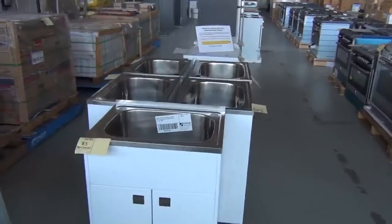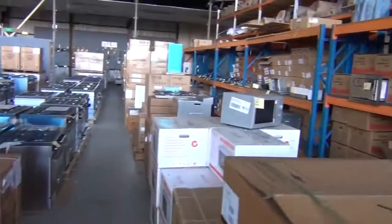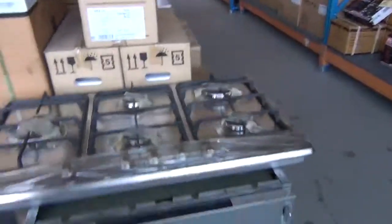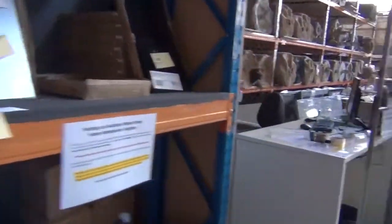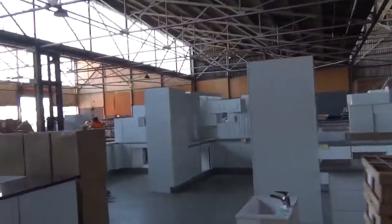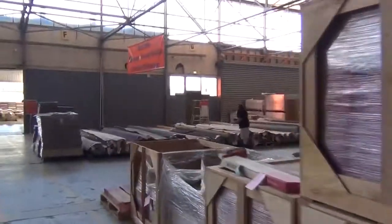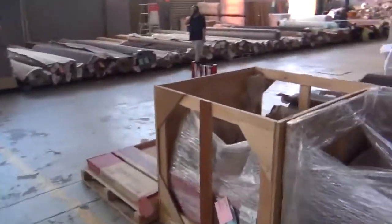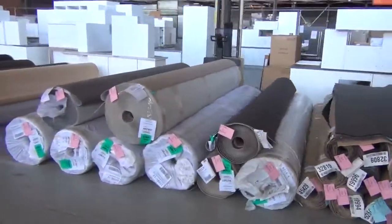In the reno section: vanity units, laundry tubs, heaps of freestanding ovens, microwave ovens, all sorts of good-looking gear, tapware, tool sets. And don't forget the kitchens — outstanding value on all the kitchens. If you don't find a kitchen that suits you, speak to the guys because if you've got your plan they can do a crate for you.